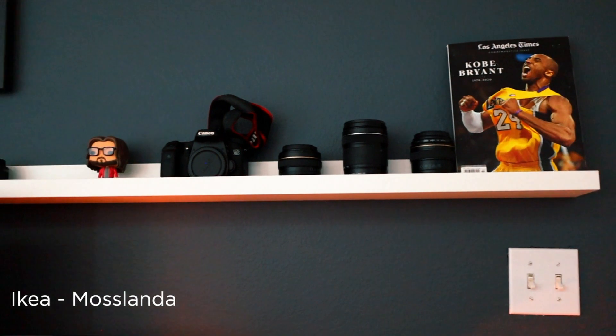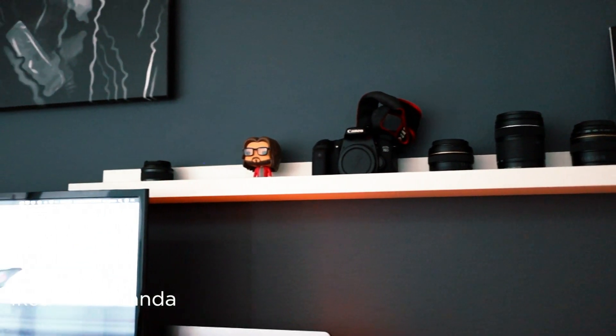For shelving and storage, I have the Mosslanda shelf by IKEA and Threshold cubes with inserts I got from Target.